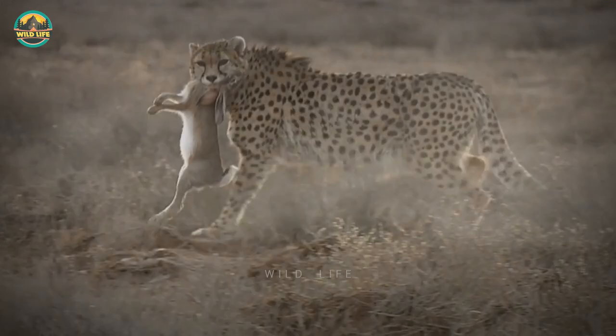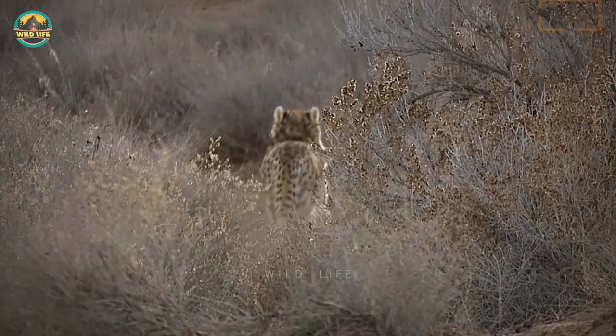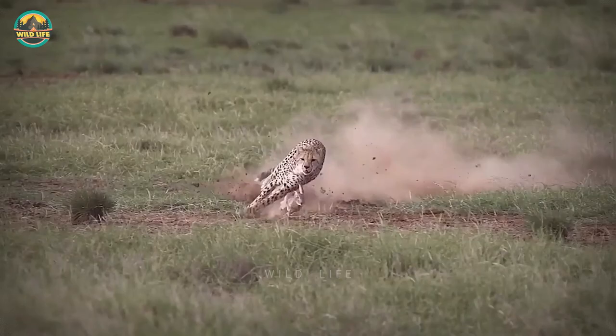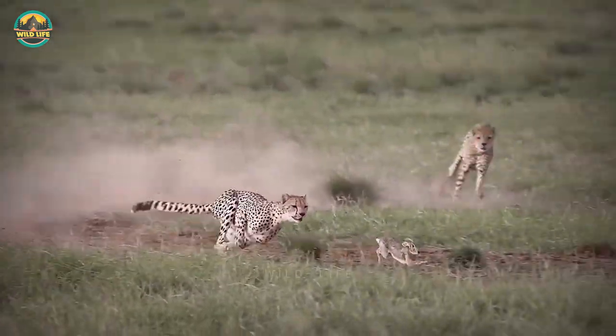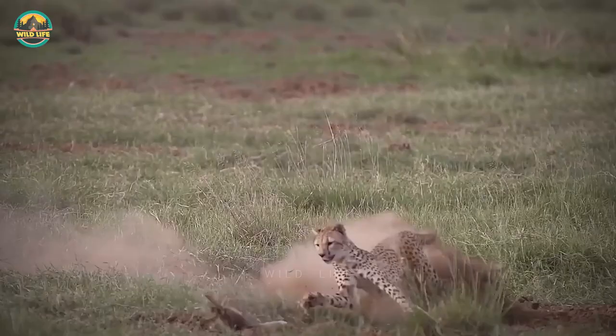Another rabbit dies after being hunted down by a cheetah. Except for their long legs, which allow them to run quickly, rabbits have no defense mechanism to protect themselves and cannot outrun a cheetah. In this video, you can see an Asiatic cheetah hunting and killing a rabbit. This cheetah looks slightly bigger than the African cheetah.